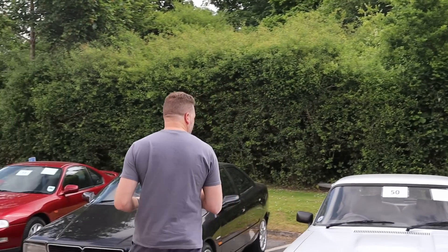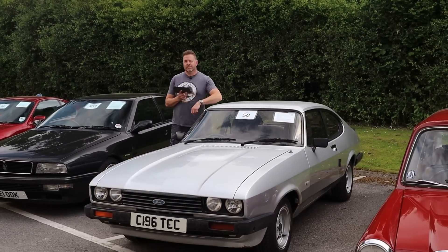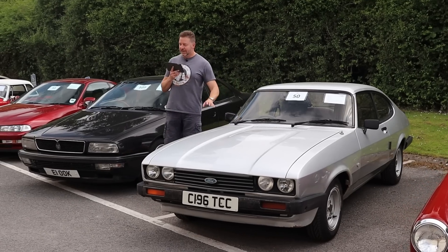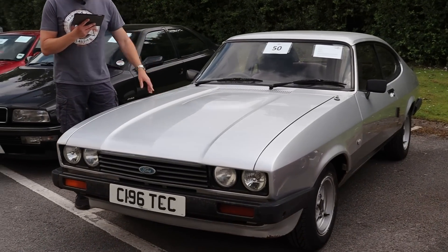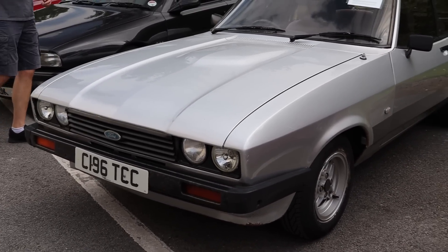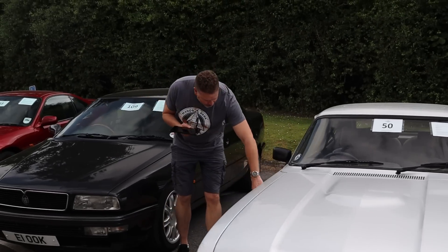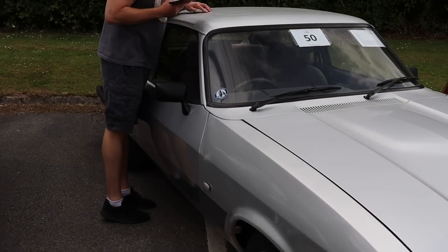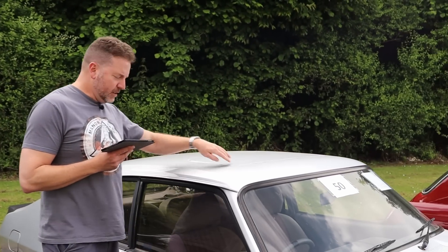Capri 2.0L S, one of the classics in silver. You can pretend you're a cut-price budget special professionals - you could be Bodie and Doyle with a 2 litre engine instead. 1986, two former keepers, 85,000 miles. Matching alloys on it, a long MOT, original spec. So it's had a bit of paint, it needs a bit of paint - there's a few bubbles on the wing. The sunroof, I would suggest, has leaked at some point because that's been sealed.